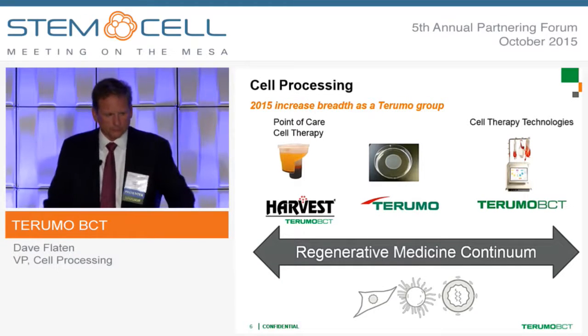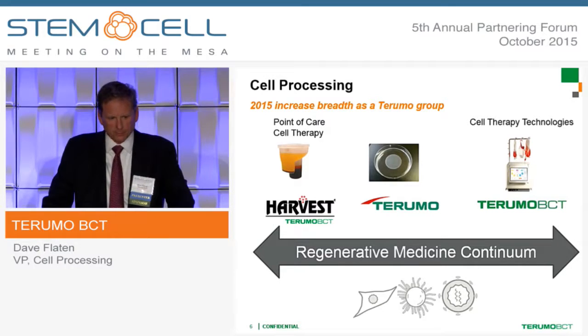The other side of cell processing — cell therapy technologies — includes the quantum for cell expansion. Interestingly, you may have heard in the last couple of weeks that Terumo Corporation, our parent company, got a conditional approval for HeartSheet and the ability to sell that product. And then we have point-of-care cell therapy, which you may know as Harvest, where the product line includes PRP and Adaprep as well.